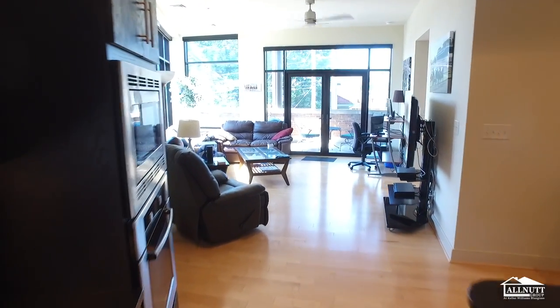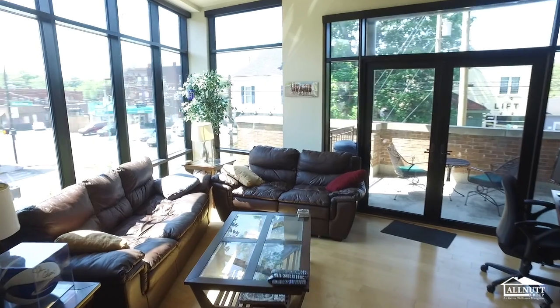It has a private balcony. It's walking distance to downtown and campus. You're gonna want to see this.